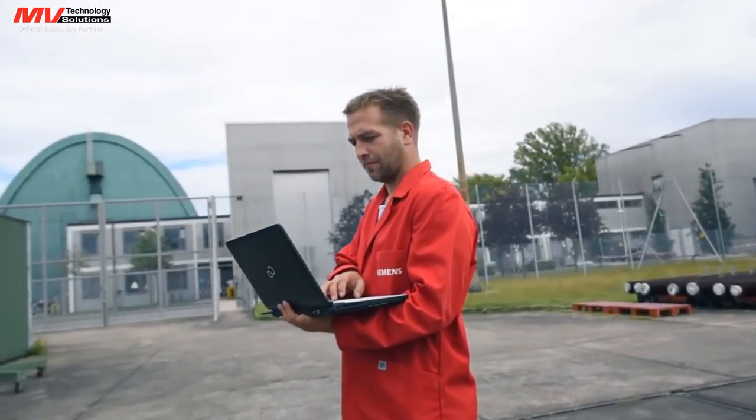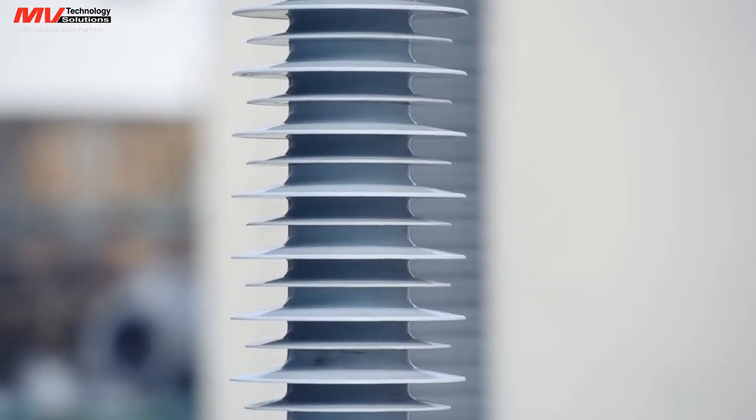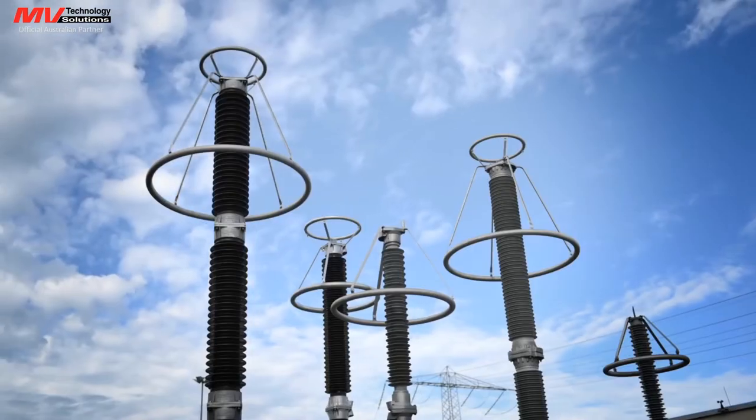When it comes to demanding high quality and customer specific projects, Siemens is your partner for over-voltage protection throughout the world.